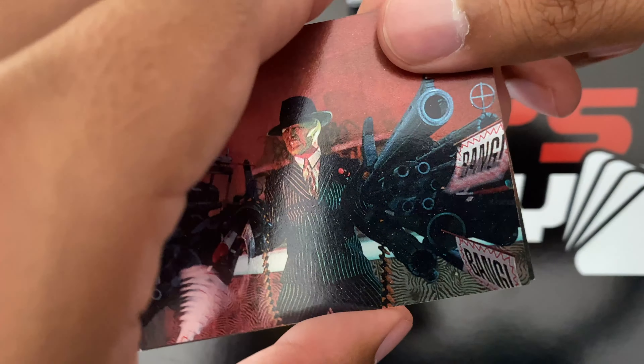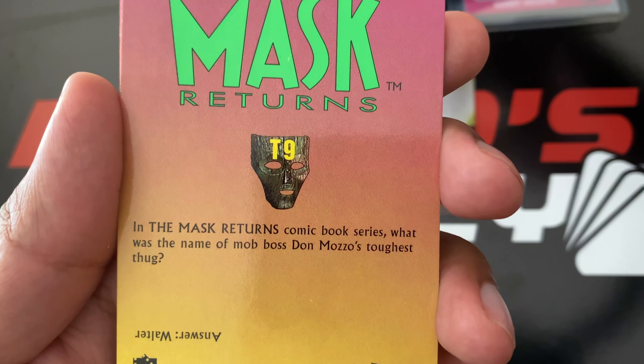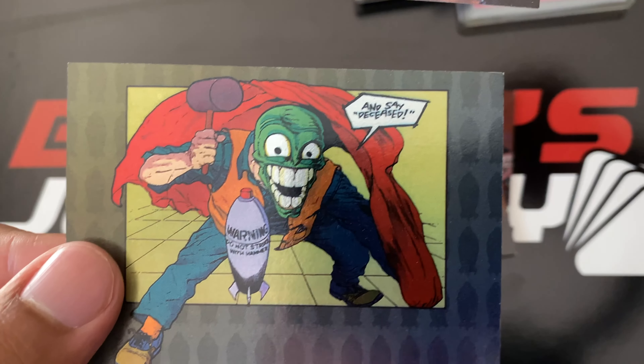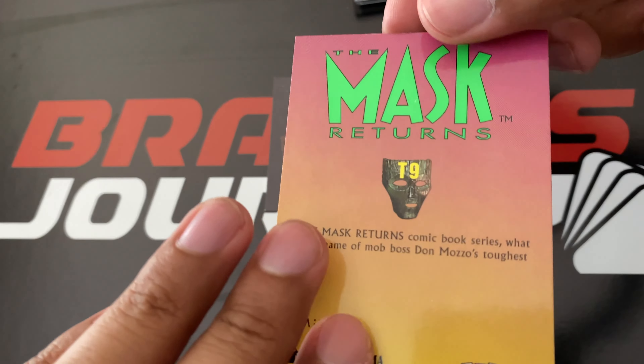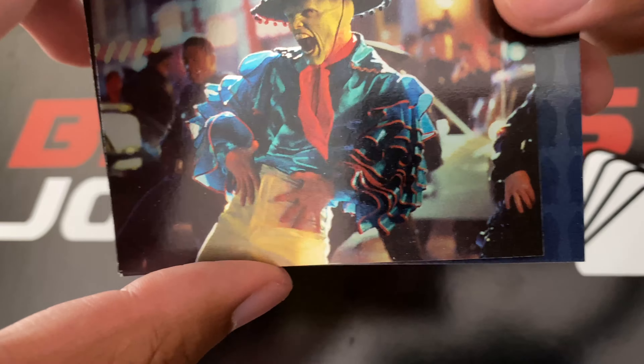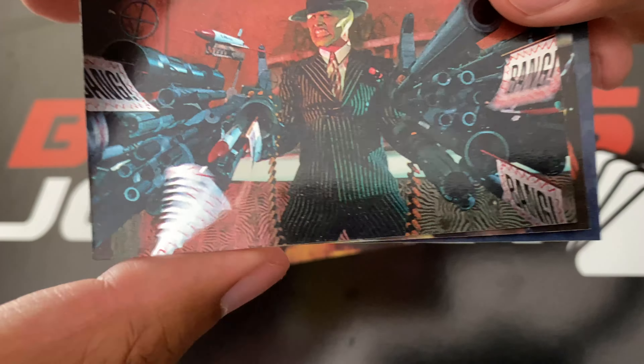If you haven't seen The Mask — the movie — check it out. The Mask Returns was also a comic book series; I didn't know they had comics. Jim Carrey — one of his greatest movies, pretty funny, a little different, has a bit of action. I believe the set is eight cards. So this is two, three, four, five.